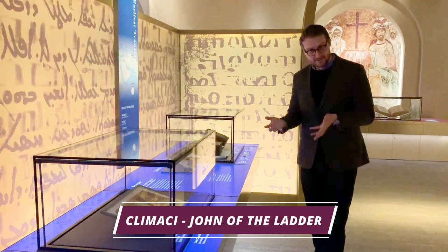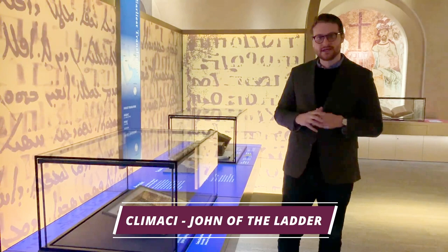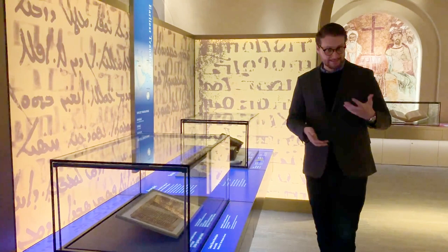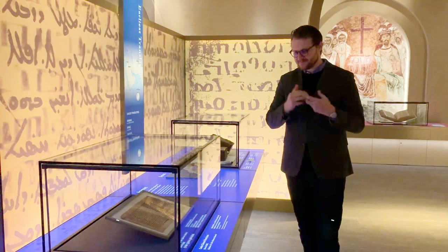The second word, Climici, is a little bit less obvious. This is from the person whose works are contained in this text: John, the abbot of St. Catherine's Monastery in the Sinai, often known as John Climicus. He's called this because his major work is called the Ladder, or the Ladder of Divine Ascent — ladder in Greek being Climax. So he is called John Climicus, John of the Ladder. Moving that Greek name into Latin gives you Climici, meaning 'of Climicus.'